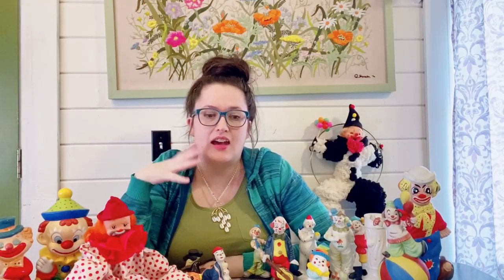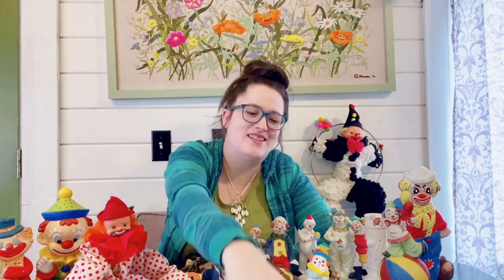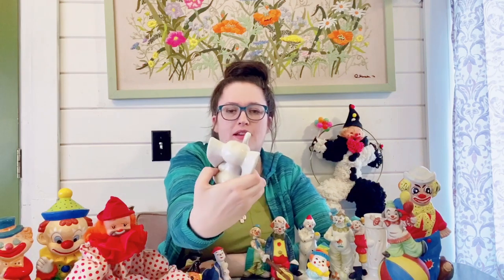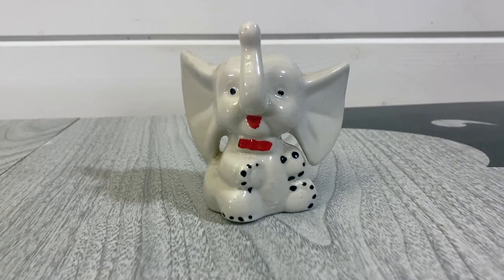I did find a couple of elephant items to add into this haul — I thought it'd be nice to add in with the clowns for the circus theme. The first one is a porcelain piece with a nice glaze to it, just a cute little size. I thought he was kind of kitschy cute.